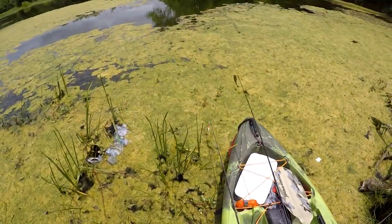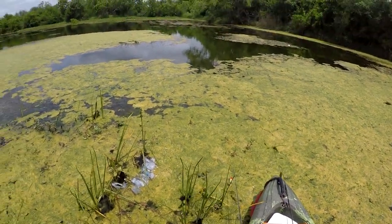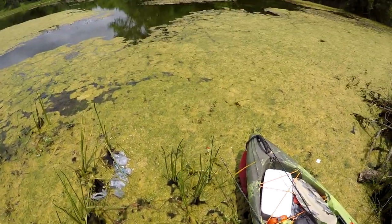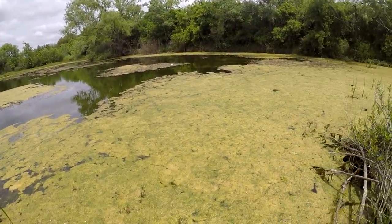I've got some bigger baits that I'm going to try to throw at them today — bigger popping frog, bigger swim bait. This is the day after Easter, so it's April 22nd. I had a few hours here in the afternoon that became free, so I decided to come out here trying to get me a big one.